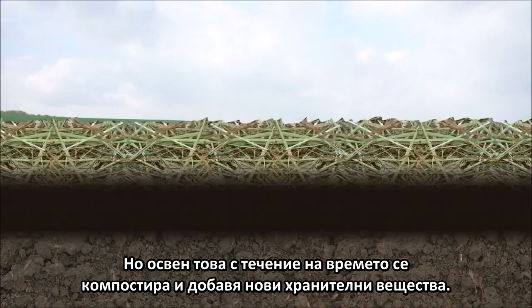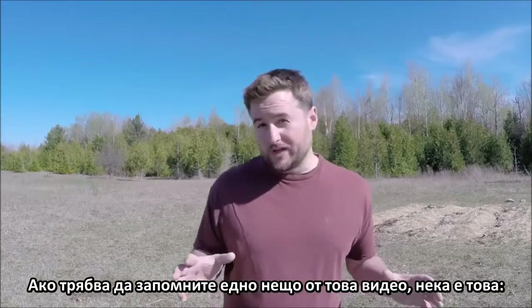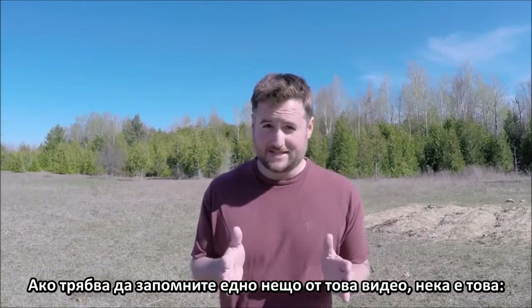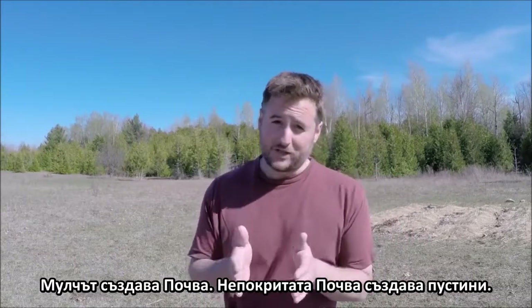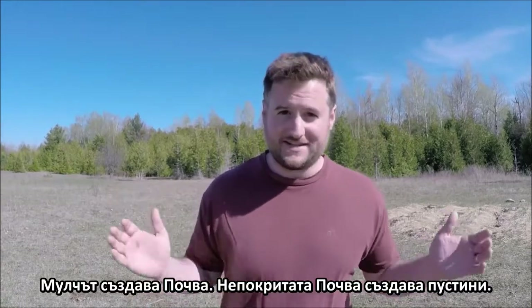But while a layer of mulch helps to prevent evaporation and the loss of nutrients, it also just happens to add more nutrients over time as it begins to compost. So if you only remember one thing about this video, let it be this: mulch builds soil, and exposed earth builds deserts.